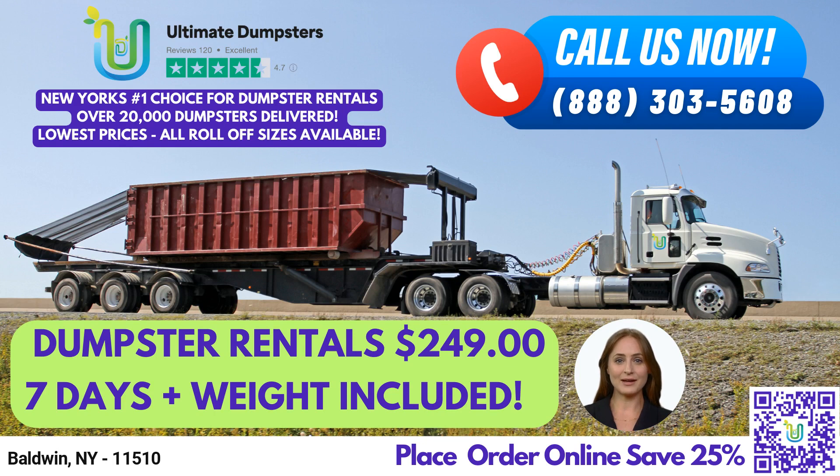To place an order, give us a call or use the QR code in the video to order online. And for a limited time, our current platform is offering 25% off dumpster rental orders when you place your order online. Don't wait, order your roll-off dumpster rental today.